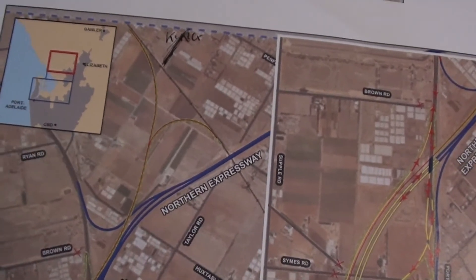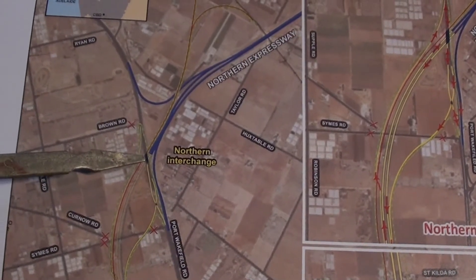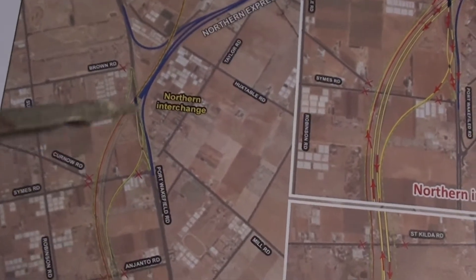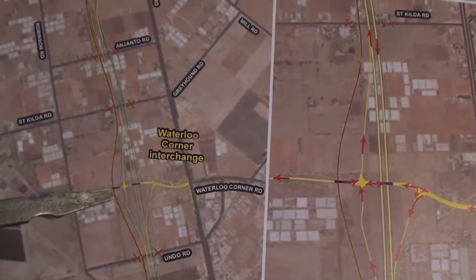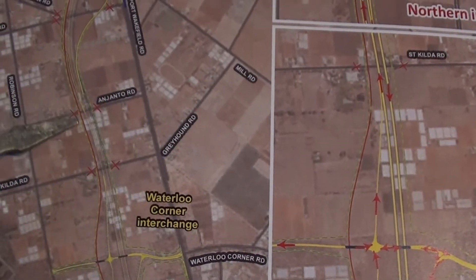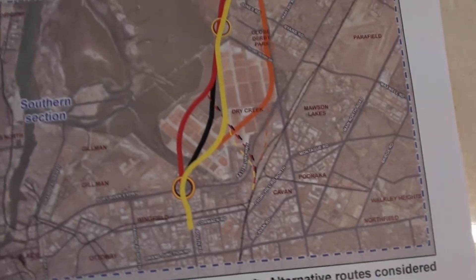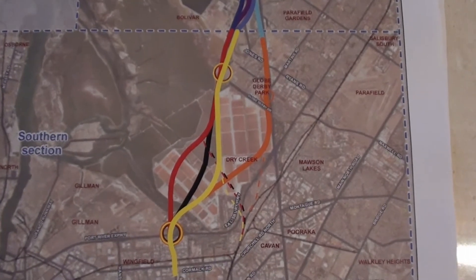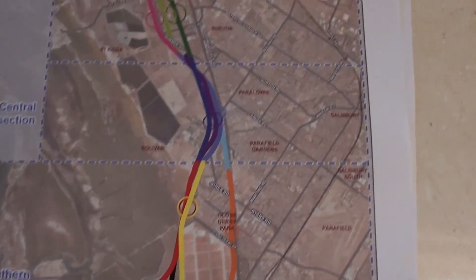So we have an interchange here for the roads, and the rail goes round the western side of the road. This is Port Wakefield Road. And here there's another interchange, the Waterloo Interchange. The train is this red line here. This is showing some of the alternatives that were planned to deal with the way the road and the rail was going to go — there are four different proposals for the way the rail was going to be dealt with.